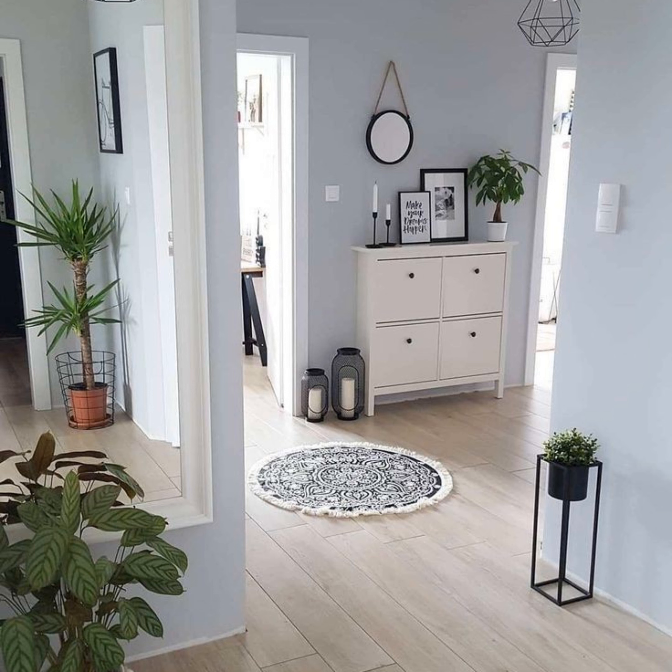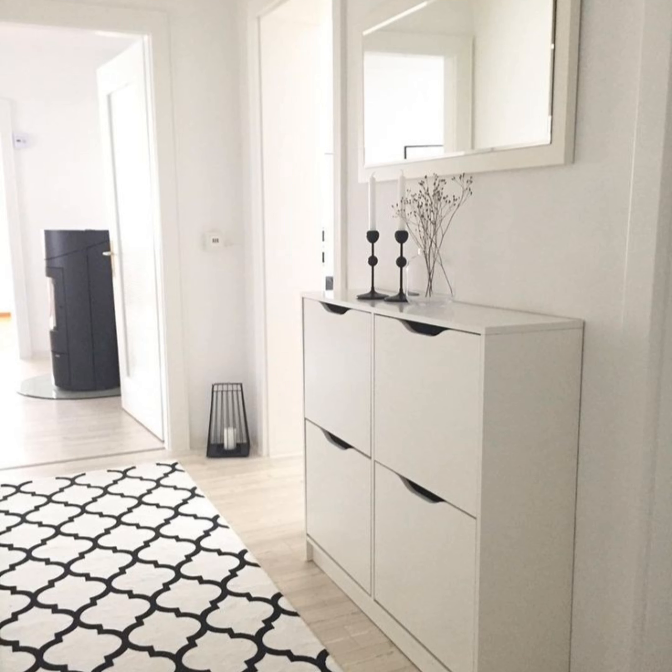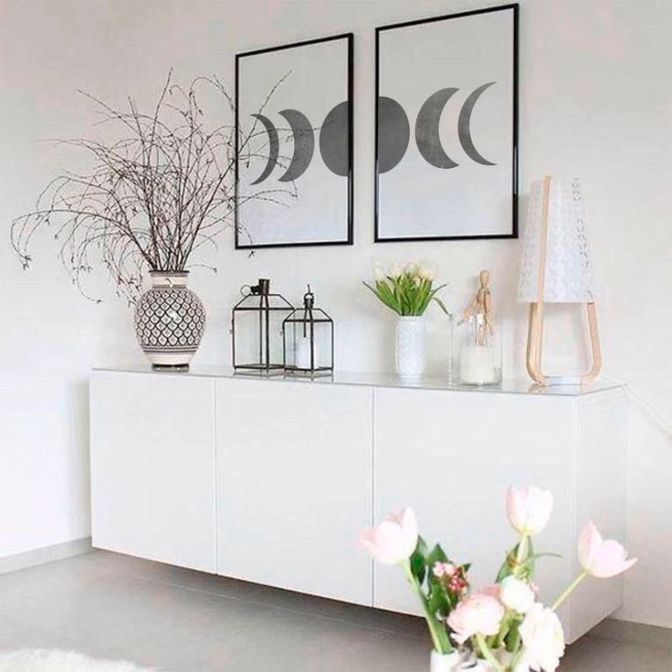Be creative with wallpaper. Generally, we recommend using a darker wallpaper below the dado rail and a lighter one above. However, this hallway does the opposite, and it works for several reasons — the wallpaper design from Little Greene brings pattern and personality to the space in an unexpected way.